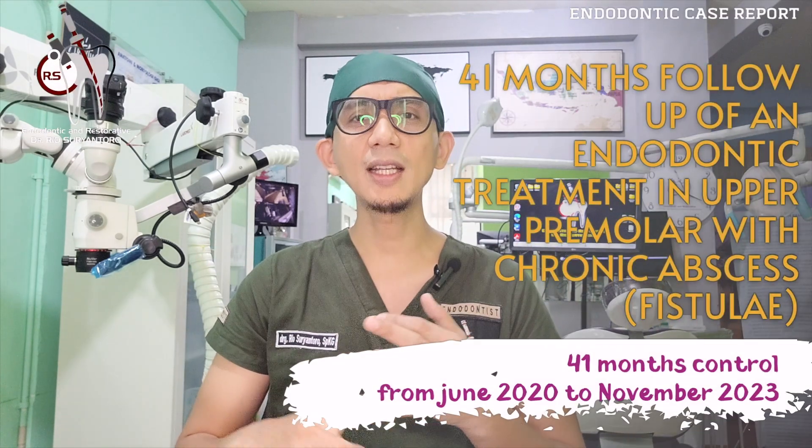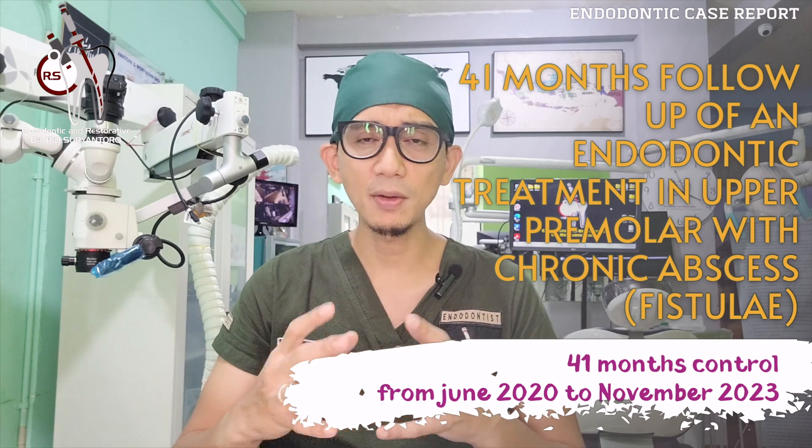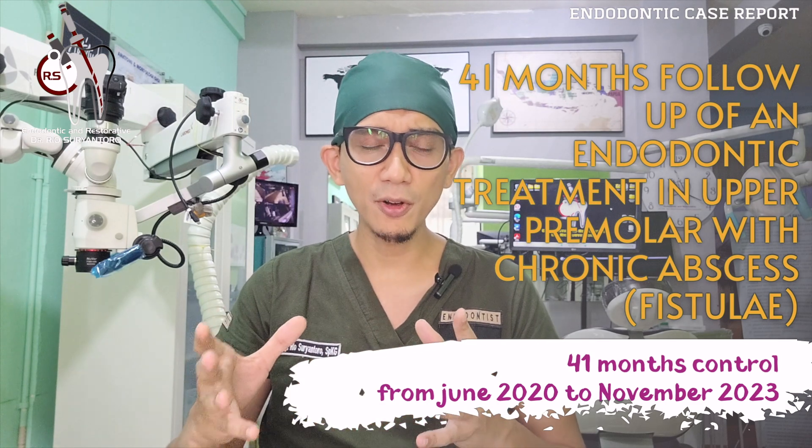The span between the first and second visit was about five days. At the second visit, the fistula had already healed from the buccal side — the fistula had already gone. This showed that the disinfection procedures significantly reduced the level of infection at the root canal and improved healing of the periapical tissue. The obturation was done by my colleague, and at the 14-month control it showed a great result — the tooth was functional, asymptomatic, and the patient was happy.